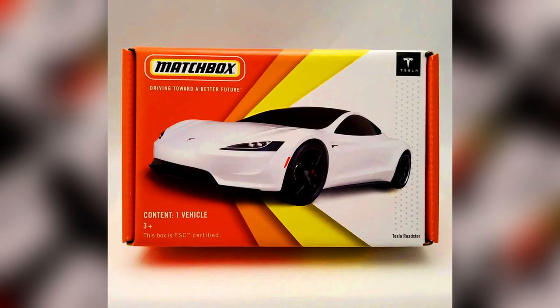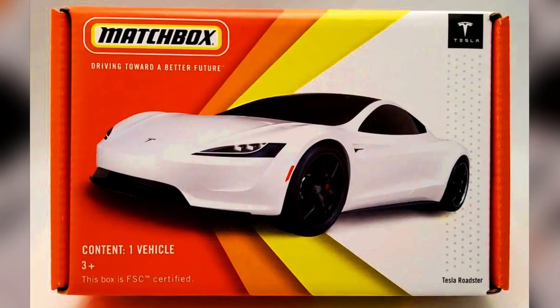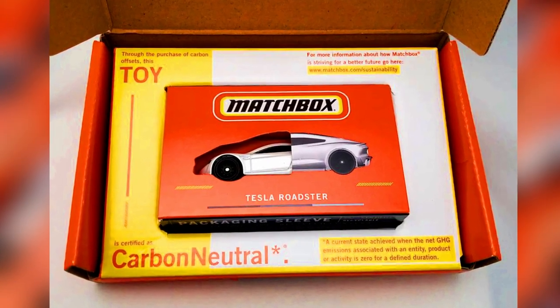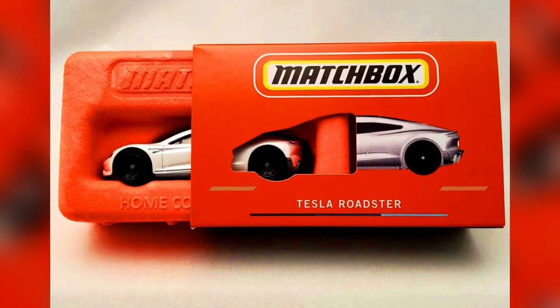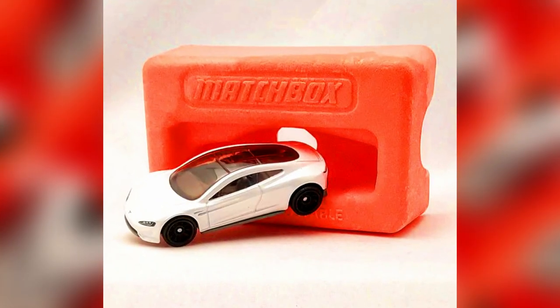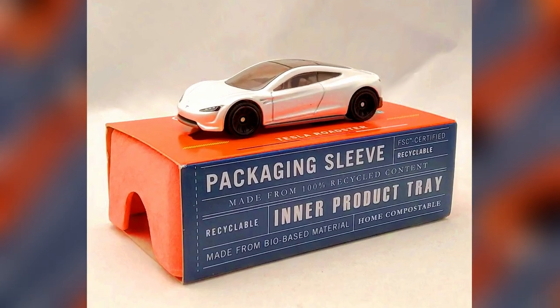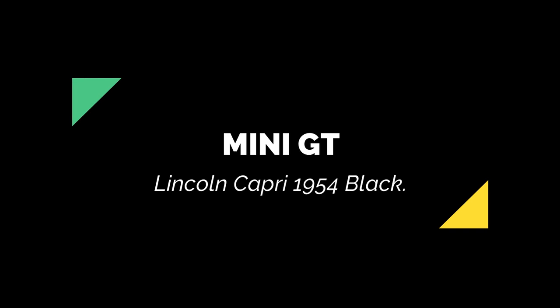2022 Metal Creations carbon neutral certified Tesla Roadster. The MB1230 Tesla Roadster model is in metallic white with special printing on the base. The packaging promotes the carbon neutral certified status of the product, making the packaging just as much of a star as the model itself.